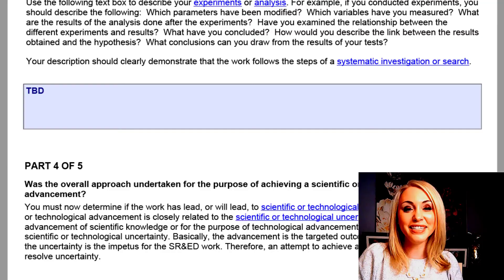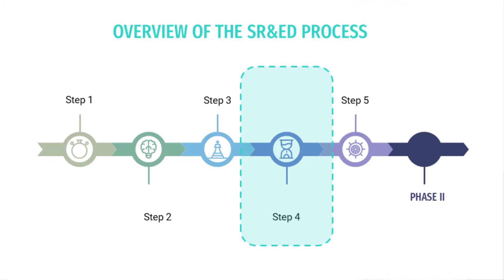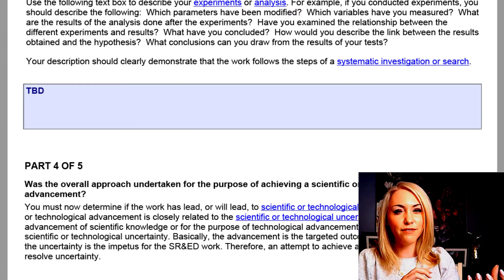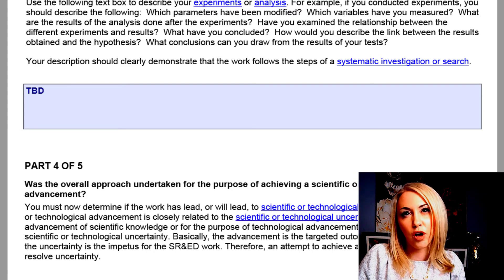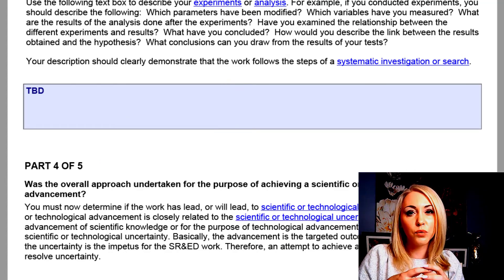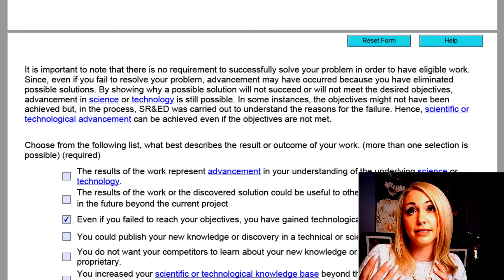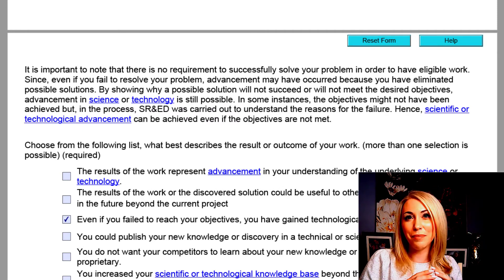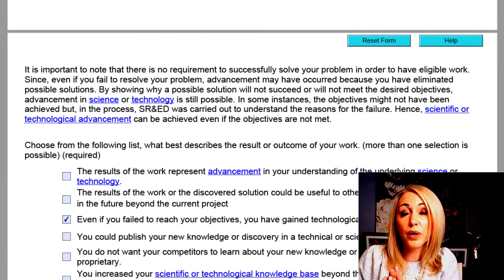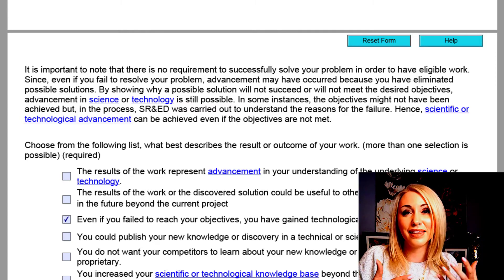Now you've crossed the first three hurdles. The next one is: was the work undertaken to get some kind of advancement in science or technology? There's a very close relationship between uncertainty and advancement. What is important to know with advancement is that your project actually doesn't have to succeed. If you ran a test, had your hypothesis, determined your variables, ran your test, and didn't achieve what you set out to achieve — your test quote-unquote failed — that does not rule you out.